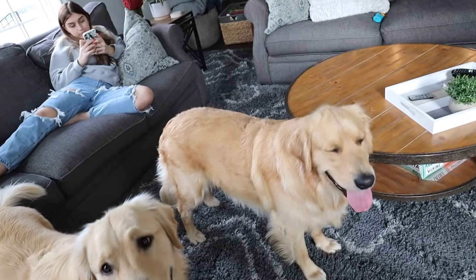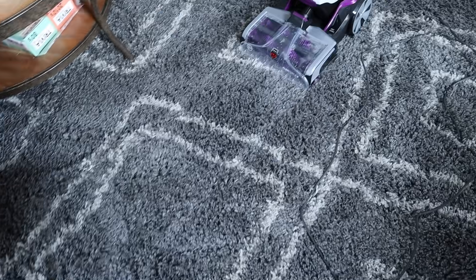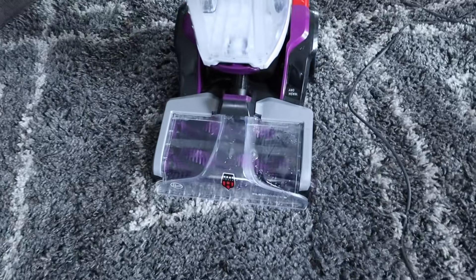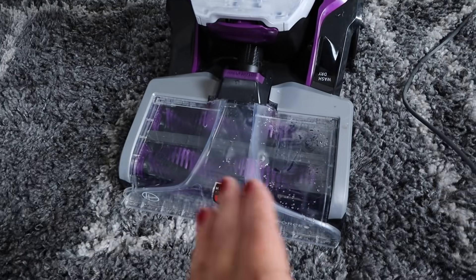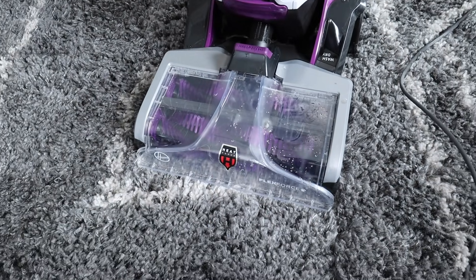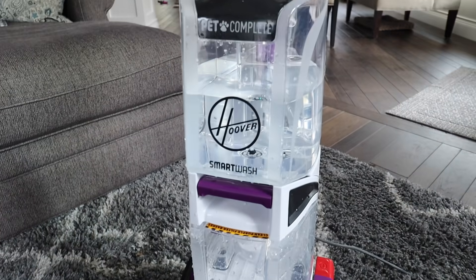I got the whole rug clean and it looks like Dax and Tucker are pretty happy about it. It smells good. I wanted to show you guys the dirty water tank — cleaned it out, cleaned this part out. It looked pretty disgusting with all the dirt and dog hair, but I just wanted to show you how it cleans up nice and easy.